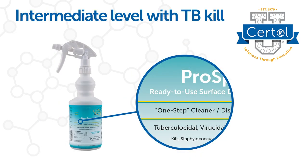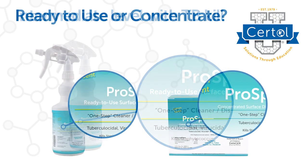Next, look for a product with TB kill. This is a CDC benchmark to identify intermediate level disinfectants. It also means the product is suitable for use when blood and body soils are likely to be present.